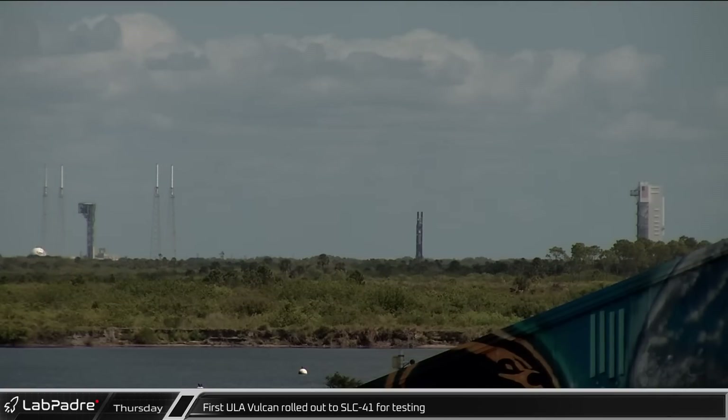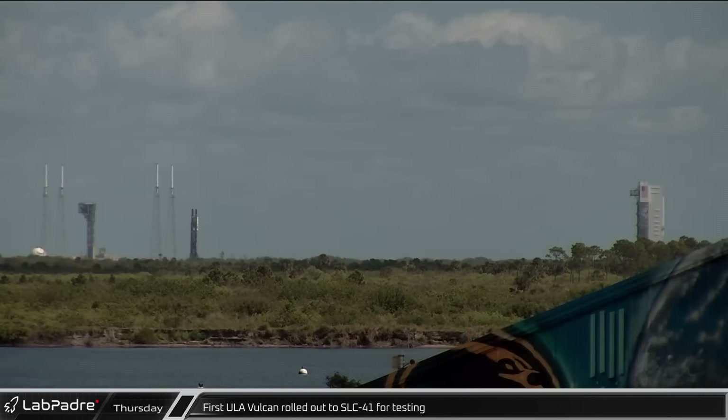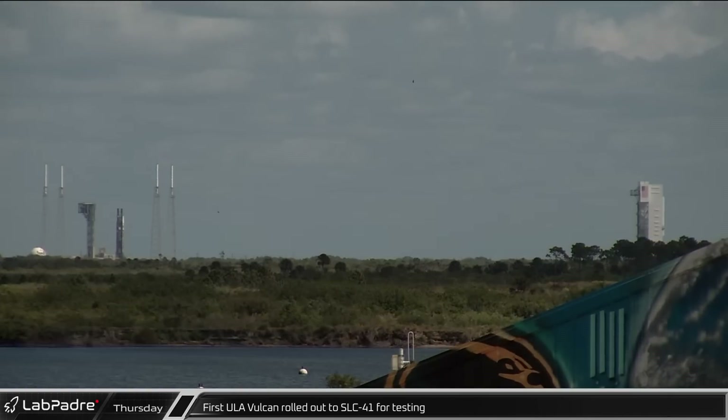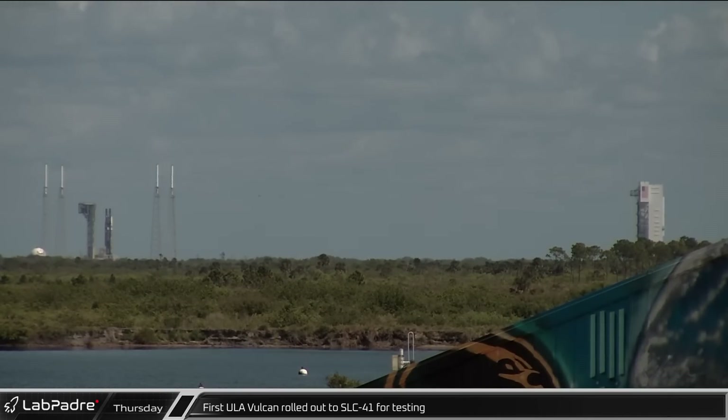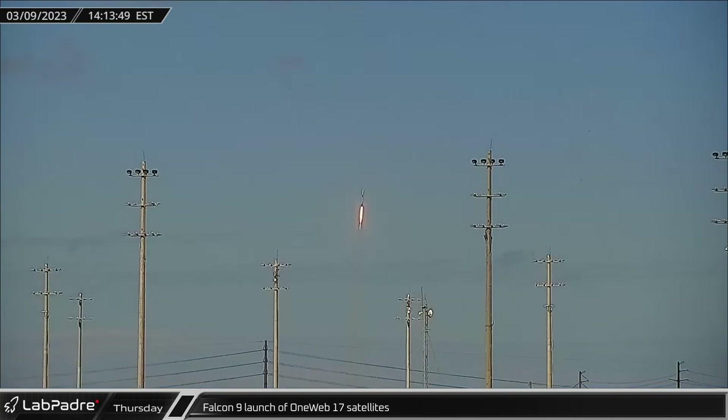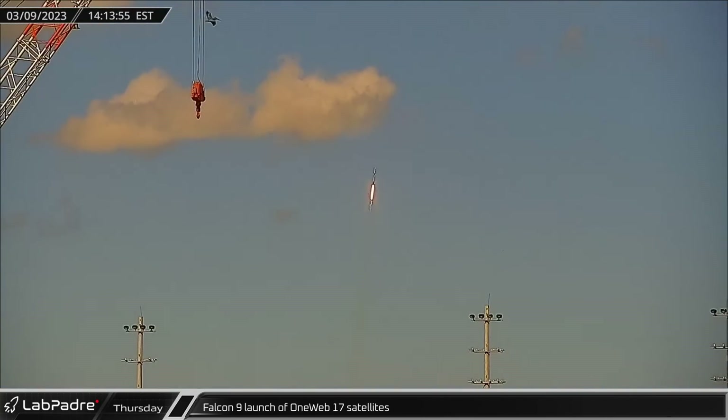On Thursday, the first of ULA's new Vulcan rockets was rolled out of their vertical integration facility and delivered to the launch site for initial tank tests as they worked towards its inaugural launch. A short time later, GatorCam caught SpaceX's launch of 41 OneWeb satellites on their way to polar low Earth orbit.